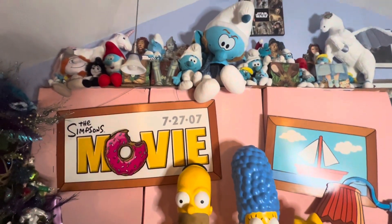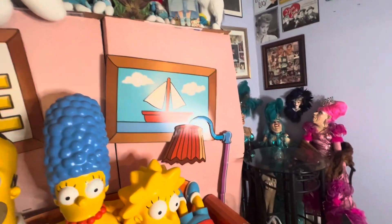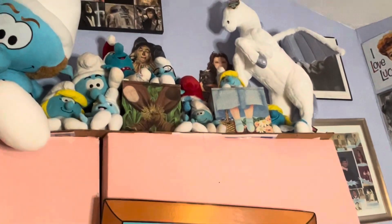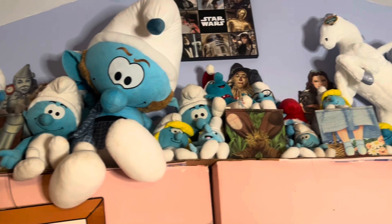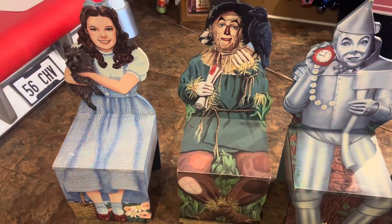Today's video we're going to make it quick and just value some miscellaneous toys — some of the stuff on top of our Simpsons display, because you can see it's starting to bow our display. I've got to get that stuff off and get it packed up for the toy museum. I'll value everything but the Smurfs today. So starting out...